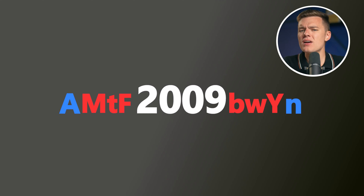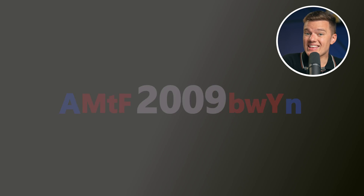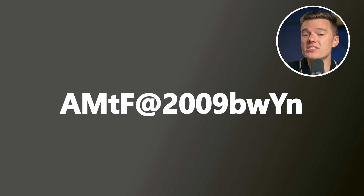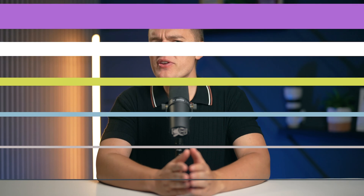We can still make it even stronger. Enhance security by adding a symbol somewhere in your password, such as an at sign (@), making our final password AMTF2009BWY@N. This method not only utilizes upper and lower case and includes numbers and symbols, but also adapts to each individual and specific website, improving security while keeping passwords memorable to you.